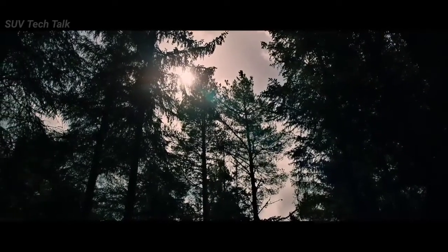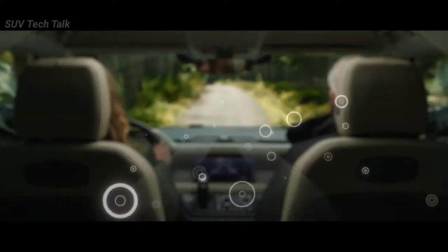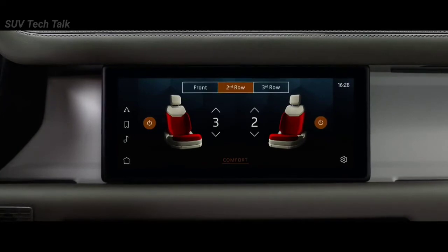Clever features such as cabin air ionization improve air quality by reducing allergens and airborne bacteria. Heated seats are available across all three rows, guaranteeing the warmest of welcomes.